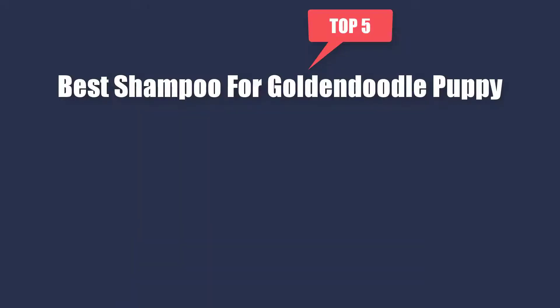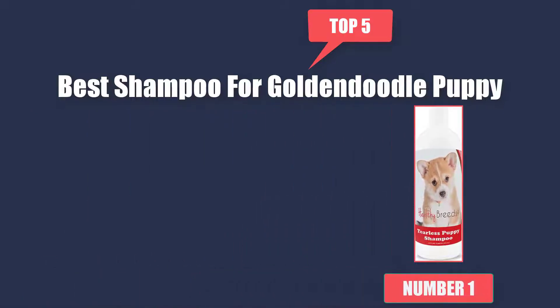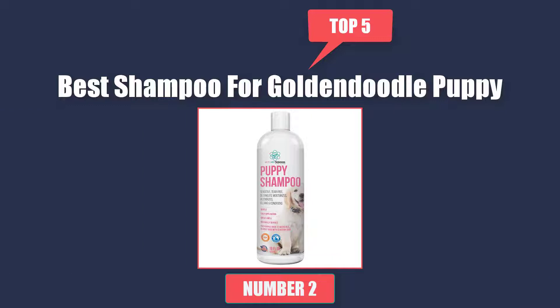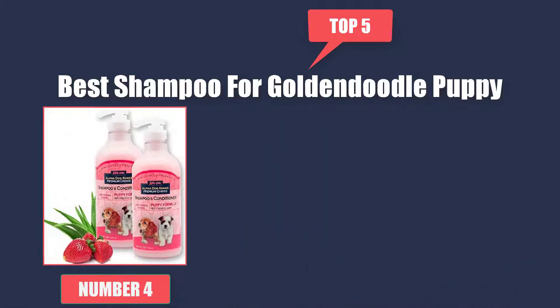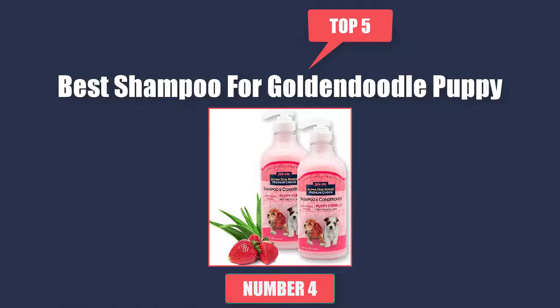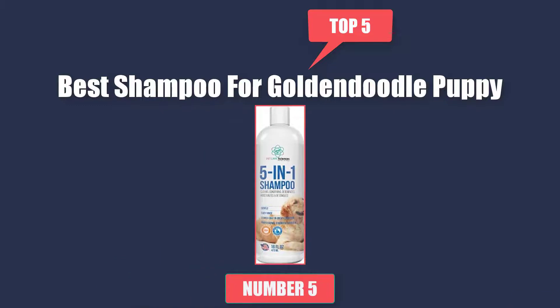Top 5 Best Shampoo for Goldendoodle Puppy. Number 1 is Healthy Breeds Tearless Puppy Shampoo and Conditioner. Number 2 is Tearless Puppy Shampoo and Conditioner Gentle and Sensitive, Coconut Oil, Oatmeal and Aloe Dog Shampoo and Conditioner. Number 3 is Earth Bath Ultra Mild Puppy Shampoo and Oatmeal and Aloe Conditioner Grooming Bundle. Number 4 is Alpha Dog Series Puppy Grooming Natural Dog Shampoo and Conditioner.